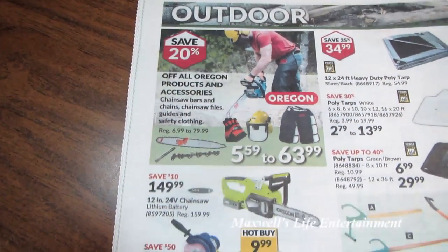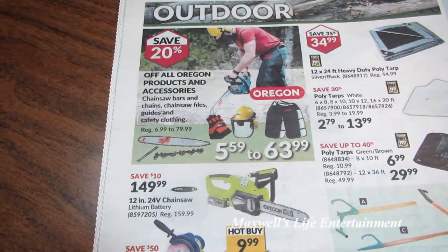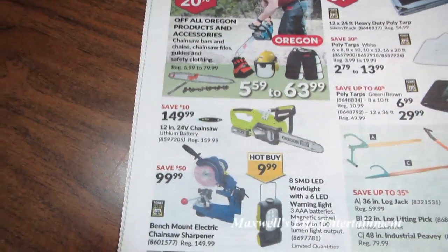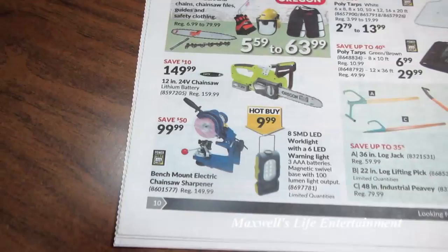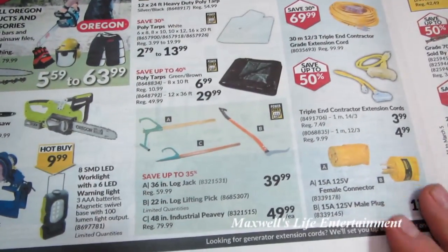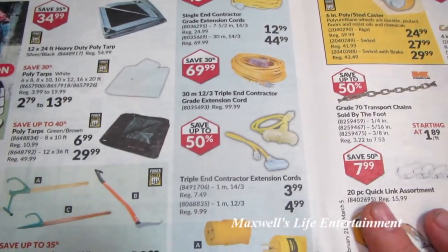With spring right around the corner, there's some outdoor gear on sale. 20% off all Oregon products and accessories — looks like chains, chain bars, servicing tools, face guards, and other safety gear. 12-inch 24-volt chainsaw for $149.99. Bench mount electric chainsaw sharpener for $99.99. They've got log jacks, lifting picks, and industrial PV. Also poly tarps and extension cords at Princess Auto — come on down and check them out.